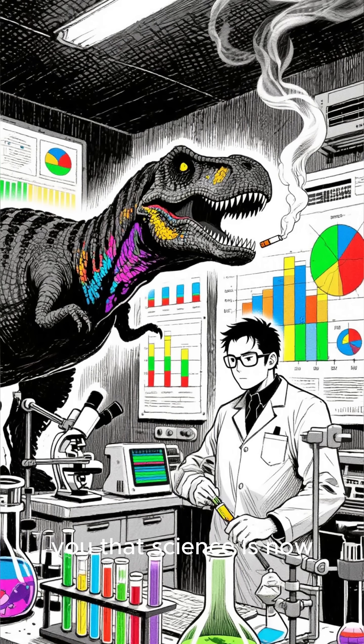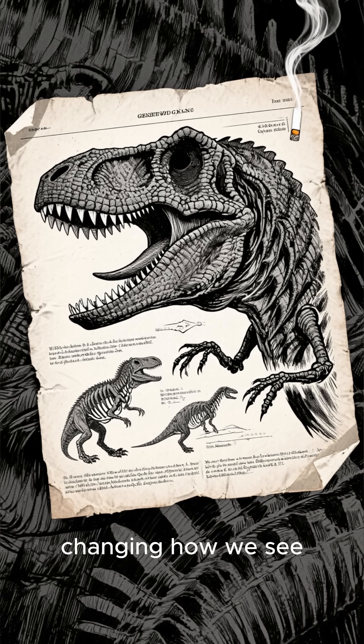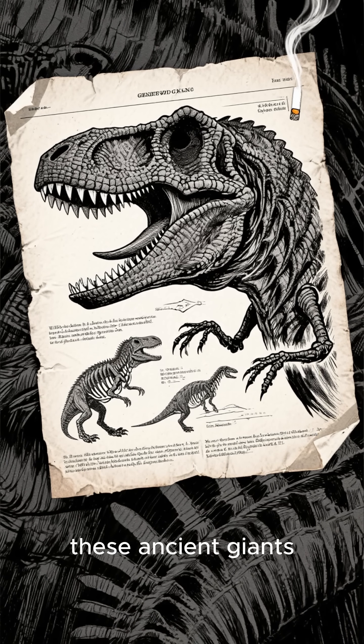But what if I told you that science is now painting a much more colorful picture? New discoveries are completely changing how we see these ancient giants.